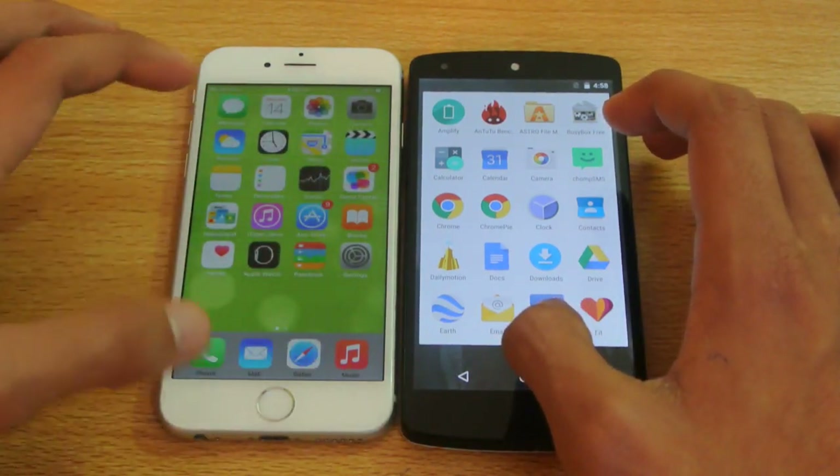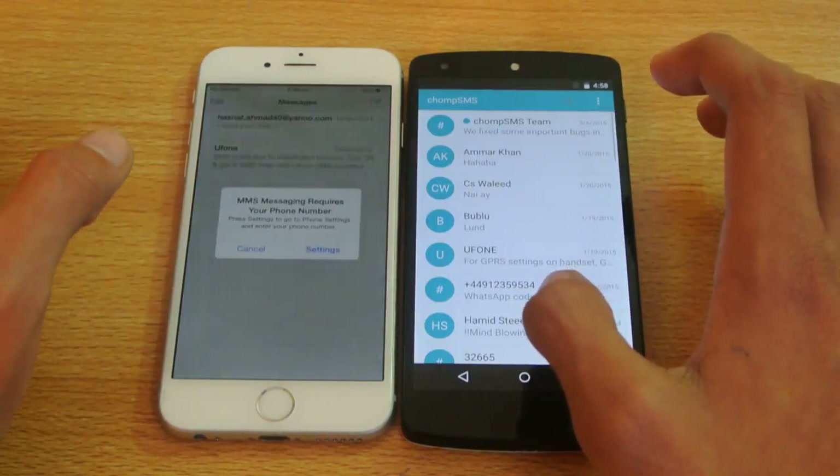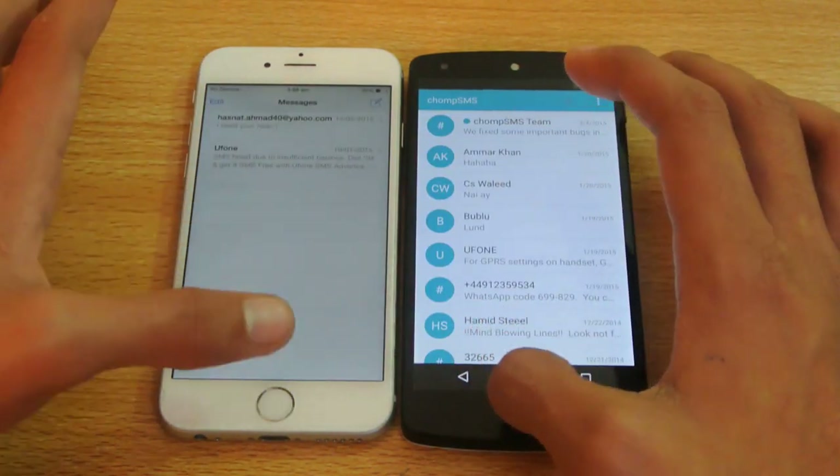Let's open up the messaging app here. One, two, three, go. Almost equal.